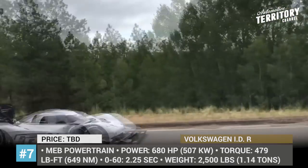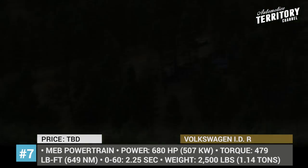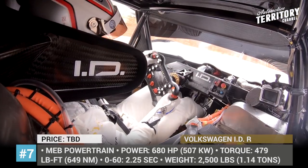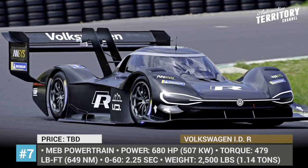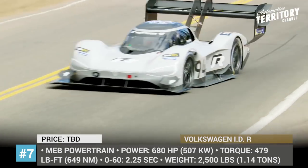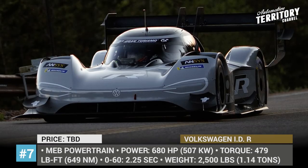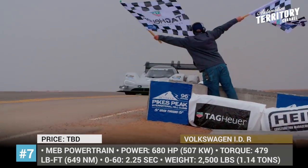The most prominent victory for the Volkswagen IDR is the 2018 win and new record at Pikes Peak. The high-altitude competition was not a disadvantage for the car, since electric vehicles do not require oxygen to operate. In the end, Romain Dumas set a time of 7 minutes 57 seconds, which is doubted to be beaten by internal combustion models any time soon.